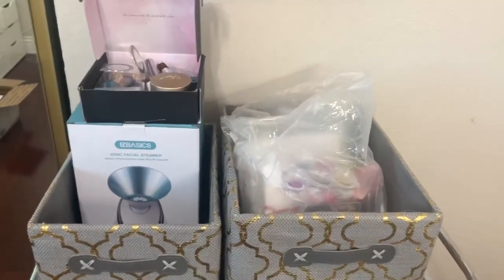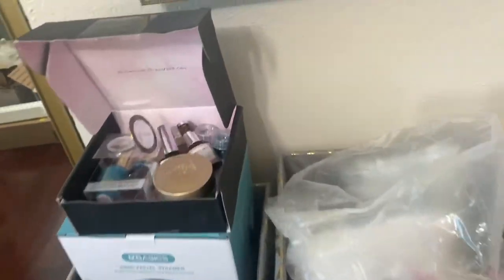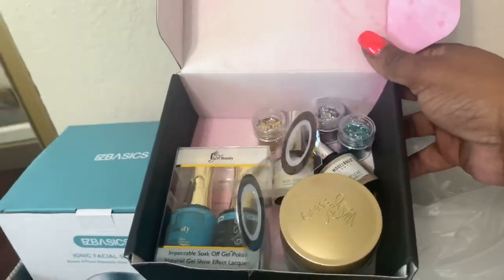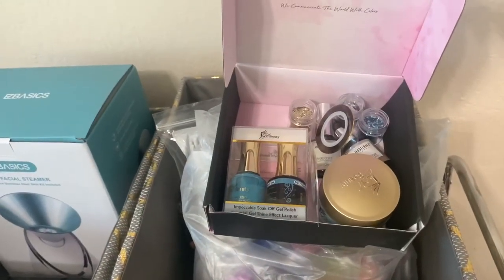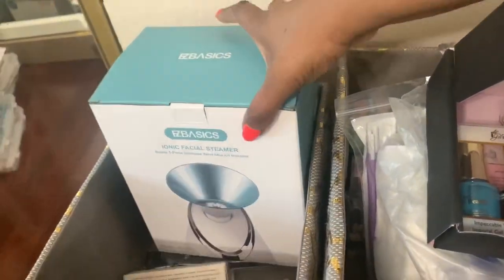This is where I store all my new stuff, and in that cart below — which I really need to get rid of — is where I have extras and nail files and stuff like that. This is what I gave away on my Instagram. I did a 600 follower giveaway on Instagram. I do giveaways there, so make sure you're following me on Instagram.